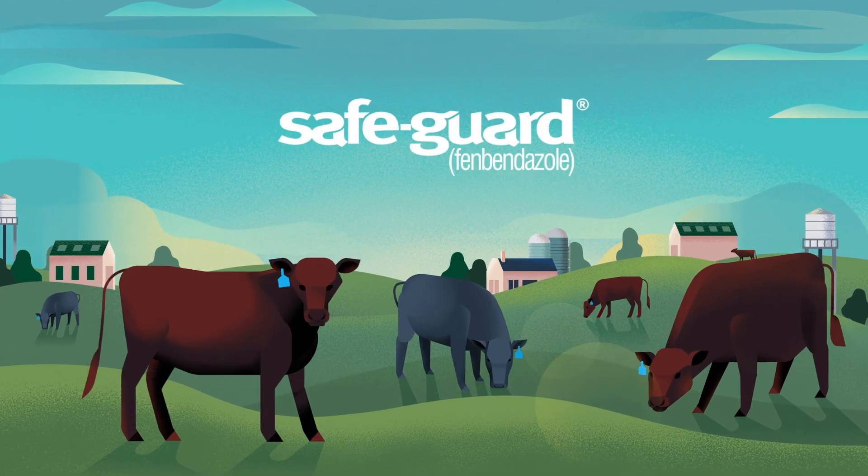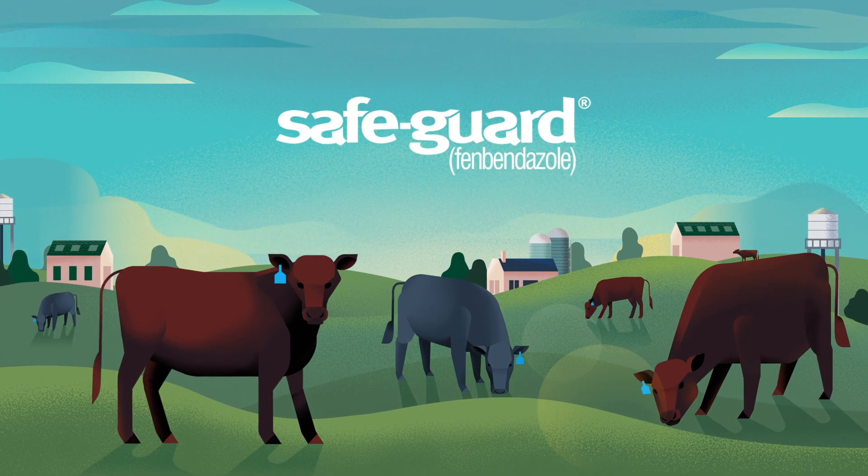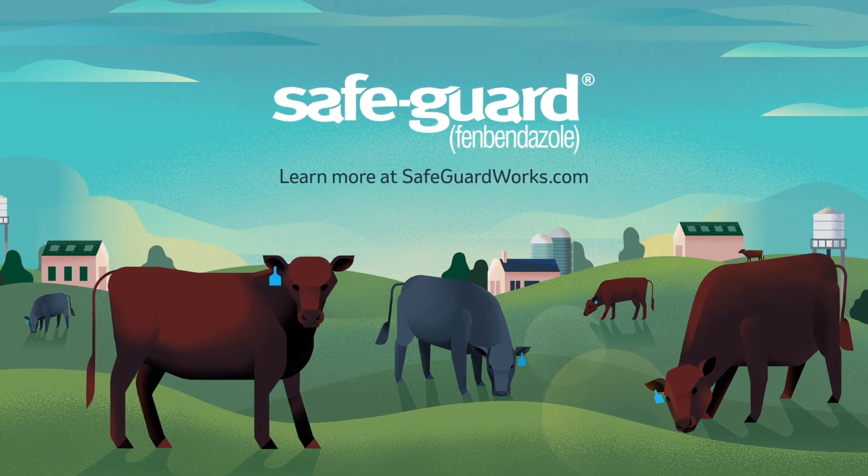For more information on Safeguard cattle dewormer and how to conduct a FECRT, visit SafeguardWorks.com.